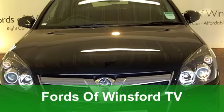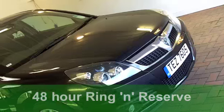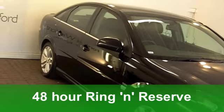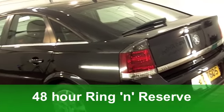Here is a very smart looking Vauxhall Vectra from 2008. It's very smart indeed because it's in metallic black, and I think this car looks at its best in this colour.